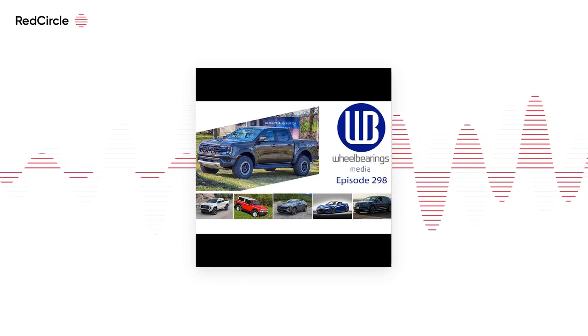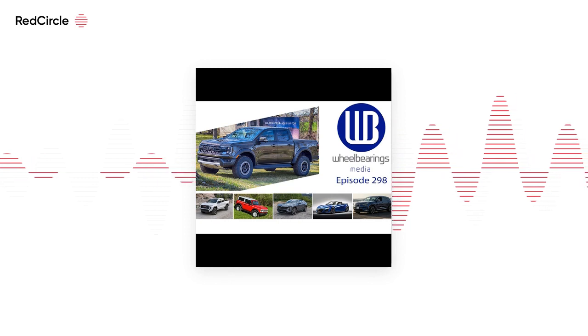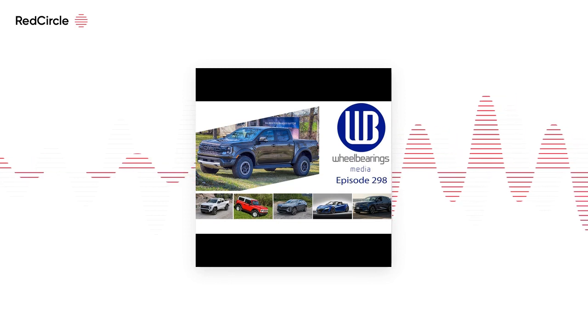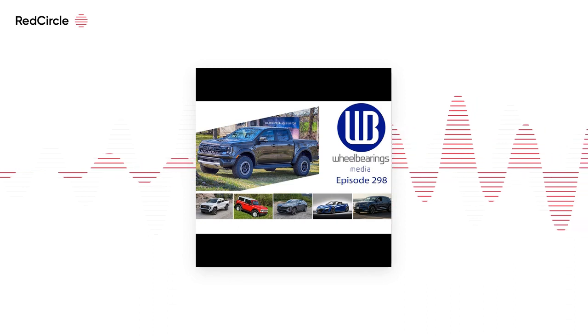The Lexus RX refused to recognize that I was asking it to do anything — it was like you're dead to me. But the Rivian is a great experience overall.